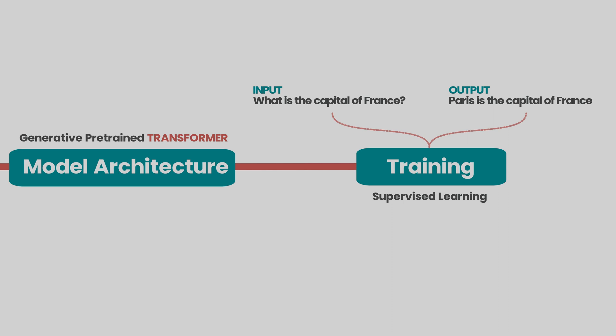During pre-training, the ChatGPT model is trained on a large corpus of text data from various sources such as books, articles, websites, and social media. This provides the model with a wide range of information, making it capable of generating diverse outputs.